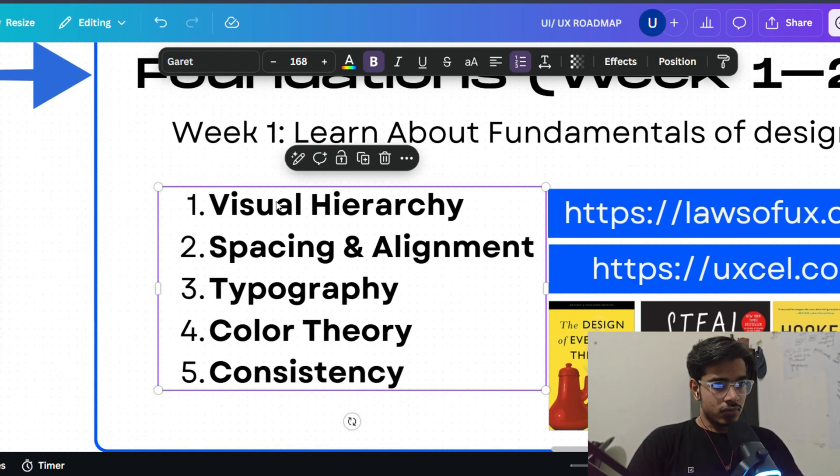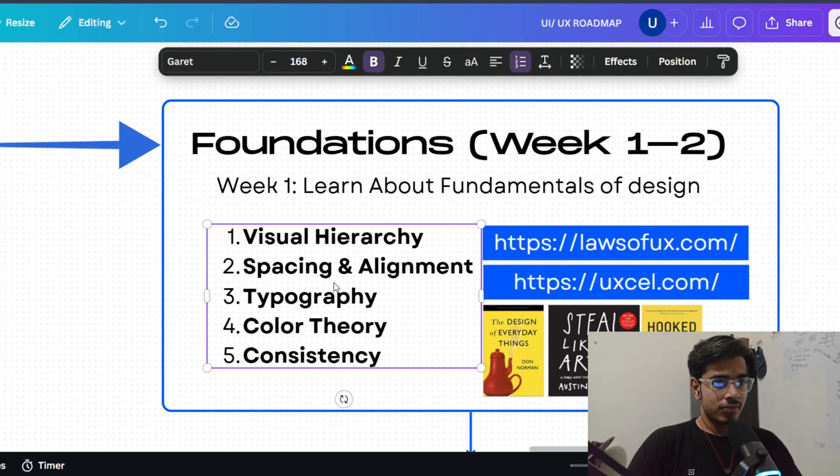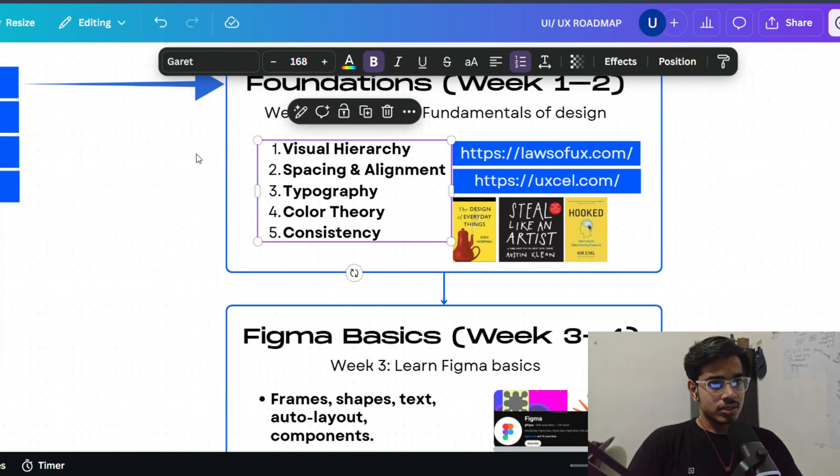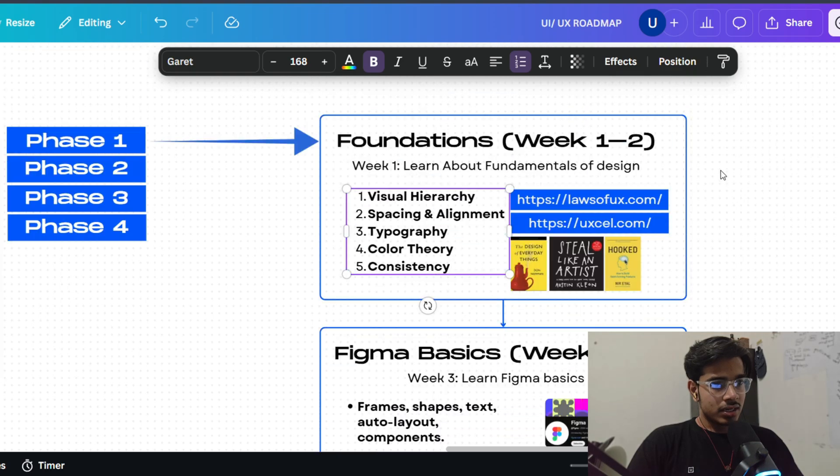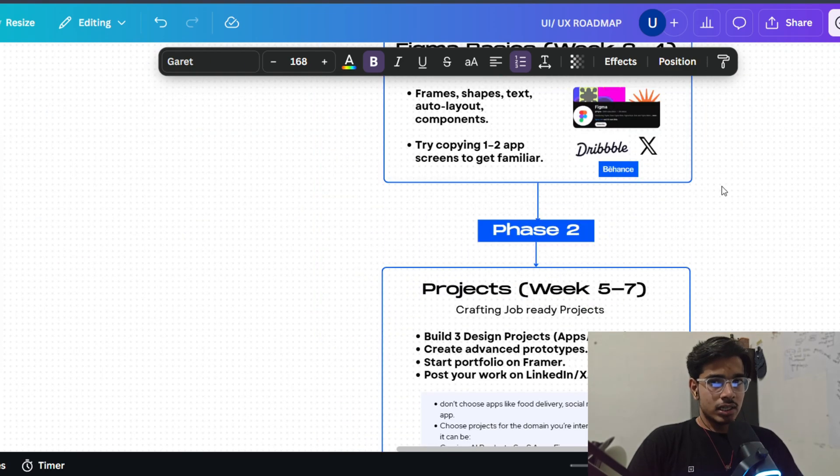The core thing is to focus on these 5 principles when starting out. You can spend weeks 1 and 2 on this. You need to understand visual hierarchy, how things are aligned, why spacing matters, how typography works, color theory, and consistency in design. If you look at this roadmap, it may not be perfectly designed, but I've tried to maintain consistency throughout.